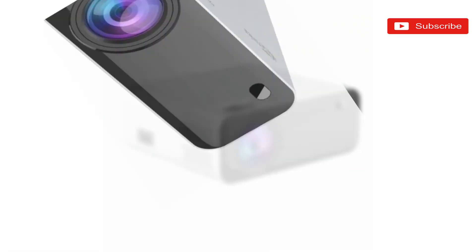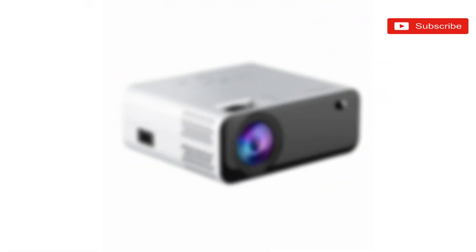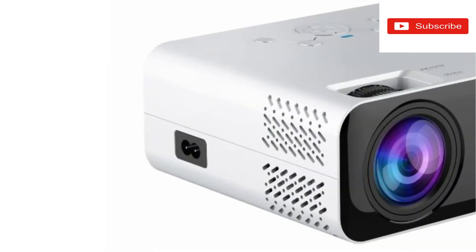Fourth, wide compatibility — the LED projector is compatible with all your favourite devices. Connect with a laptop, PC, phones, tablet, Xbox, PS3, PS4, and USB cables.